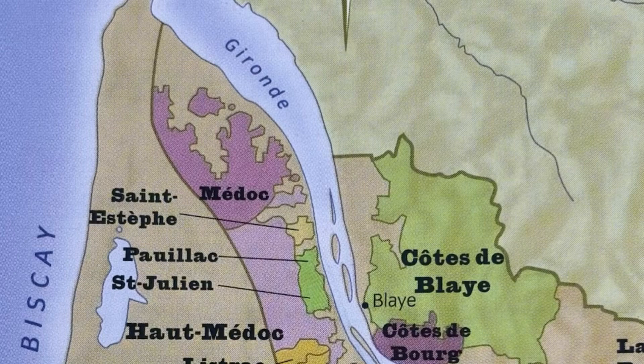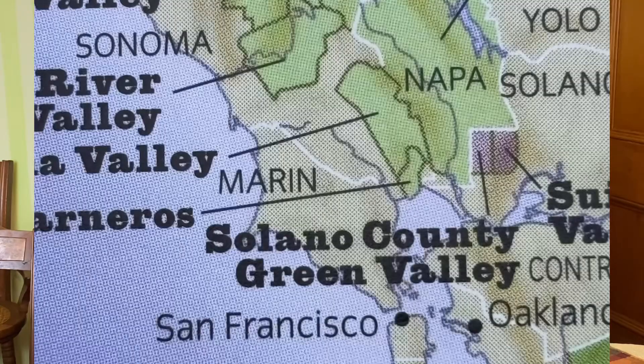Cabernet Sauvignon is the main component and focus on the left bank of the Garonne Estuary. Since we're talking about and comparing Cabernet Sauvignon, we're going to talk about the left bank only right now. The right bank doesn't usually contain Cabernet at all, which accounts in part for the different flavor profile. Napa Valley is also influenced by the Pacific Ocean and San Francisco Bay, immediately to the west.